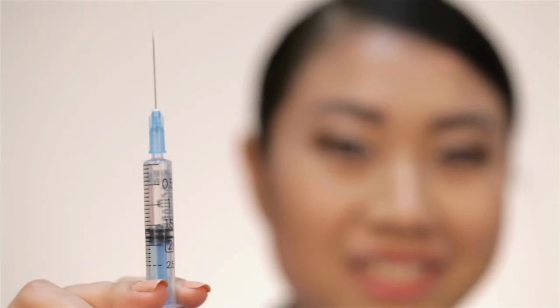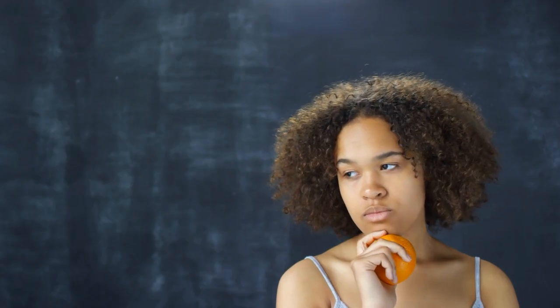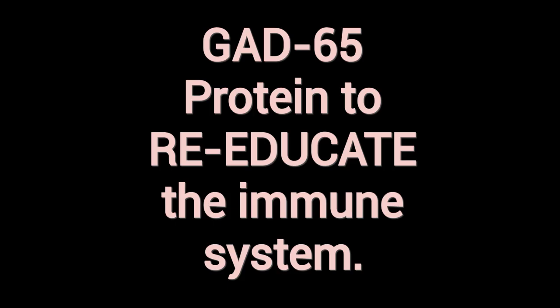Diamide Medical Update — the diabetes therapy is moving fast. This isn't about managing blood sugar; it's about addressing the root cause of the disease. It's an antigen-specific shot that actually teaches your immune system to stop attacking your own beta cells — those precious insulin-producing factories in your pancreas. Instead of suppressing your entire immune system, which comes with its own serious risks, Diamide uses recombinant GAD65 protein to re-educate it gently. It's like telling your immune system: hey, those beta cells are friends, not foes — stand down.